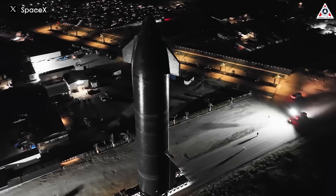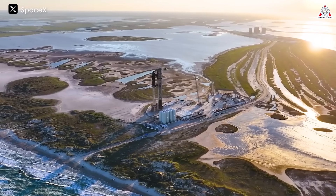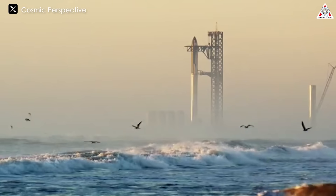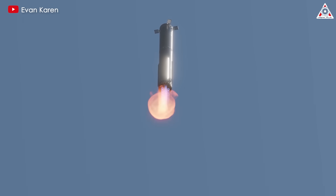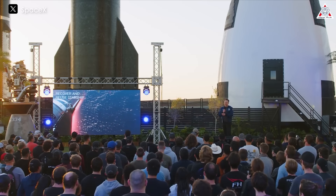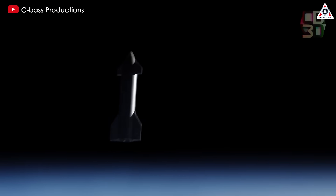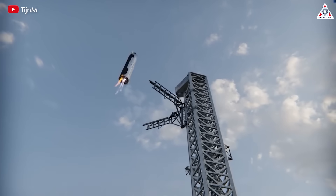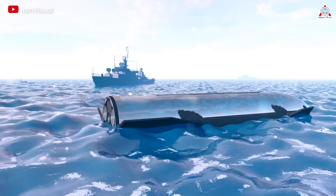Now we understand how complex the heat shield of a spacecraft truly is. Hopefully in the upcoming launch, SpaceX will not disappoint us with a strong re-entry to Earth of Starship. But the path to that vision is indeed not easy — even Elon Musk has indicated this. He said: 'I think we will want to have at least two consecutive successes of a given design that land at a specific point in the ocean, or smash into a specific point in the ocean, before we try to bring it back to the launch site.'